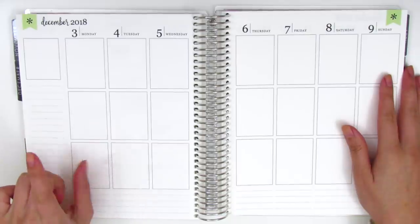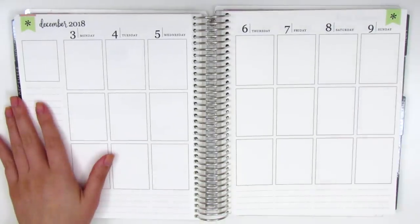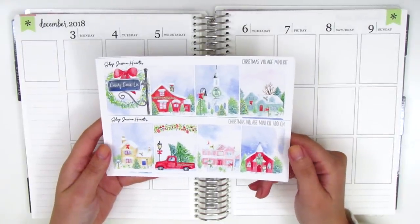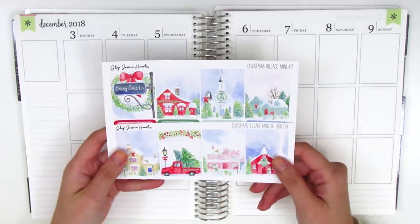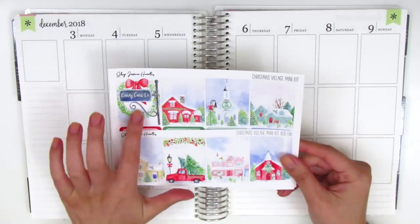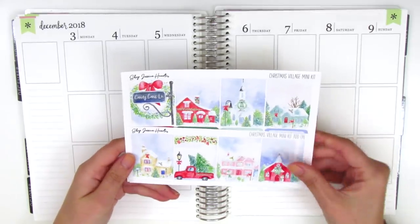Today's spread will be from December 3rd through December 9th, and I'm going to be using this kit from Shop Jessica Hearts. It's so perfect for Christmas. It's called Christmas Village, and I picked this up in the mini kit format because her mini kits work really, really well with my planning style. Here we have the eight full boxes — I love all of these. I think I'm going to use this one in the top corner because it says Candy Cane Lane, and I think that's just so adorable.